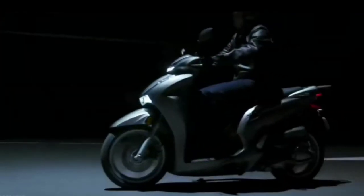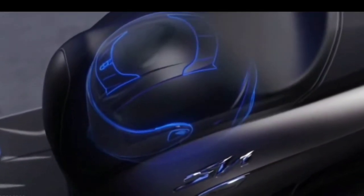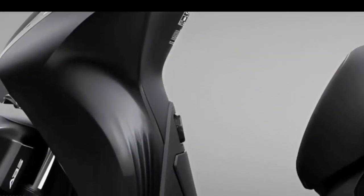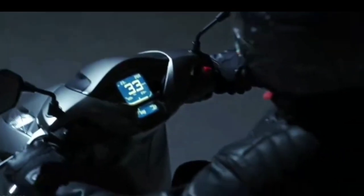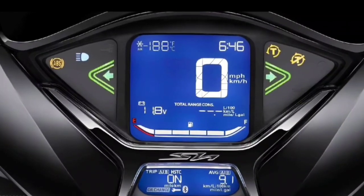The utilities on the Honda SH 2023 include a 28-liter storage compartment with a USB charging socket. The fuel tank cap is kept in the front, ensuring convenience every time you refuel. The maintenance version is equipped with the Honda Smart Key smart lock system, and the left handlebar retains a multi-function switch to easily switch between different screens and modes.